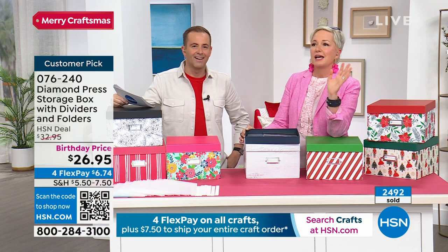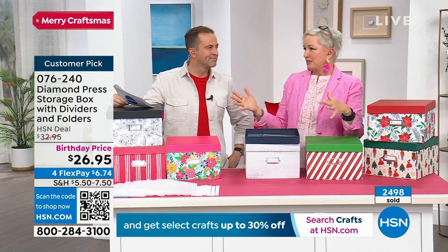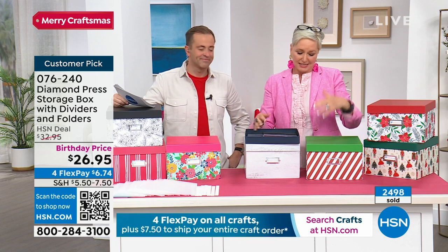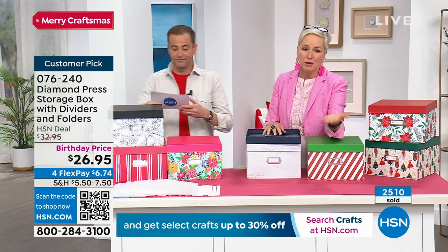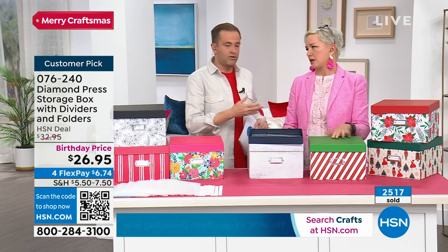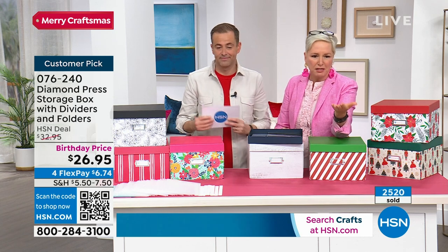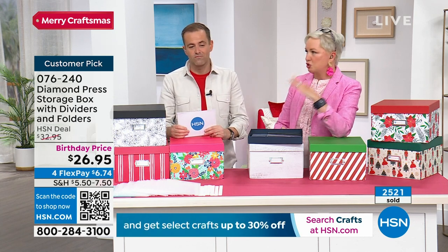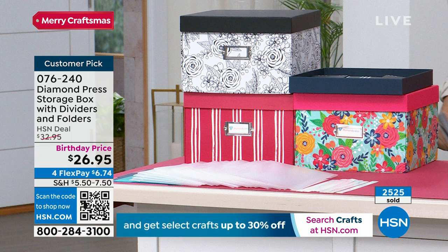I would stock up because especially once we get through the season and we've used all our craft supplies for our Christmas cards, January is going to come and you're going to want to refresh and reorganize. But by then we're going to be sold out of these. They're at a great birthday price — that's six dollars off what they normally are. $7.50 to fill your cart — if you buy multiples, it's free shipping and handling. The savings just on shipping alone is worth stocking up now, but that's only today.